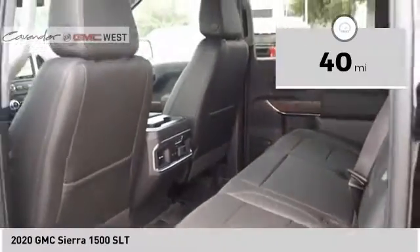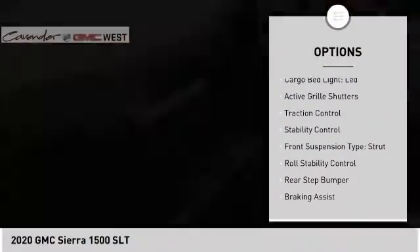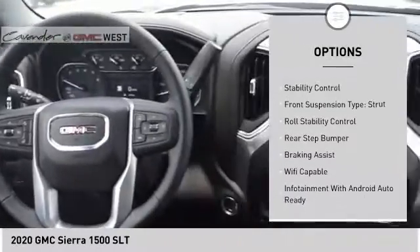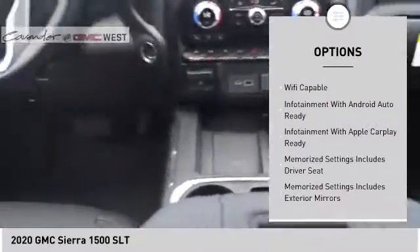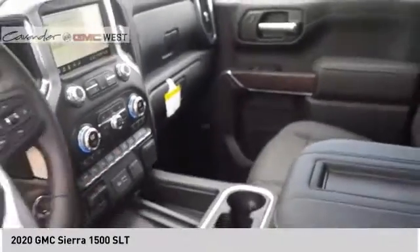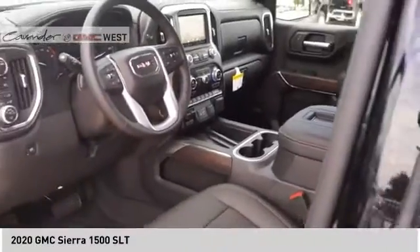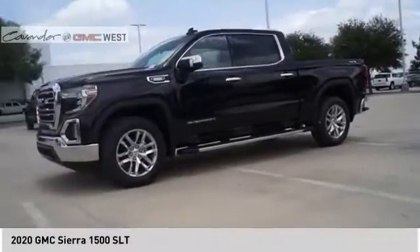Here are some of this vehicle's great options: power windows with safety reverse, remote engine start, cargo bed light, LED active grille shutters, traction control, stability control, front suspension type strut, roll stability control, rear step bumper, braking assist. Drive away with a great deal on this vehicle — call or stop in today.